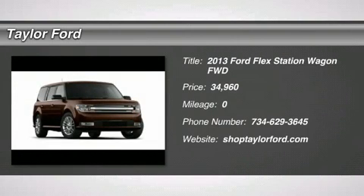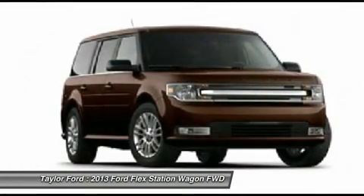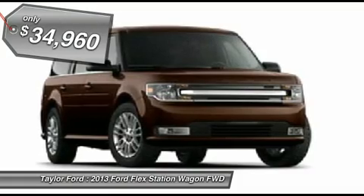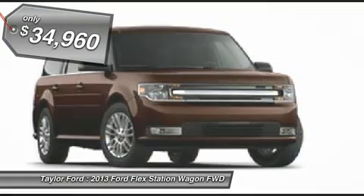The 2013 Ford Flex. Flex isn't just exciting to look at, it's exciting to drive. It hunkers down, puts a limit on lean, and it's priced below $35,000.